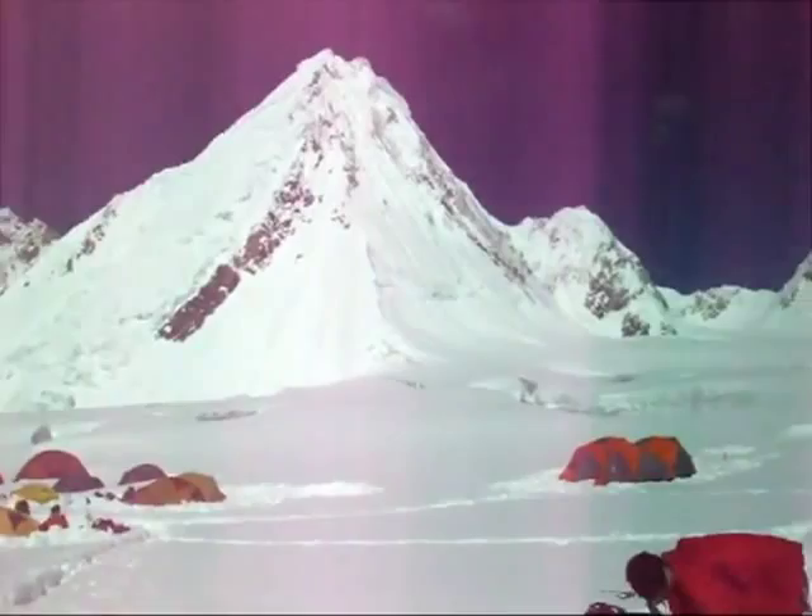It's looking good and we're keeping our fingers crossed that this weather holds for a few days. It's given us a chance to head up there.